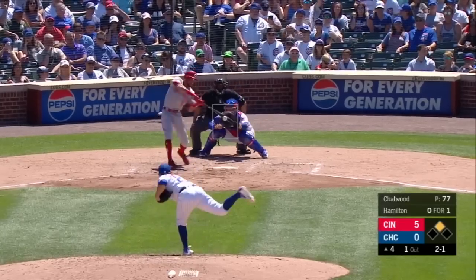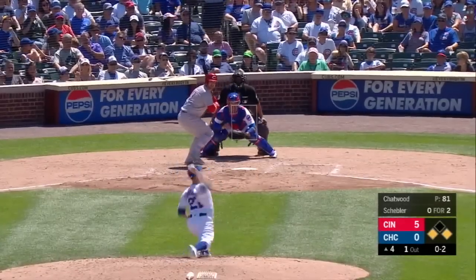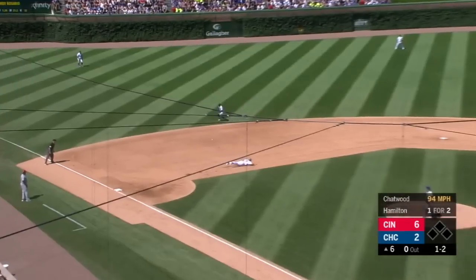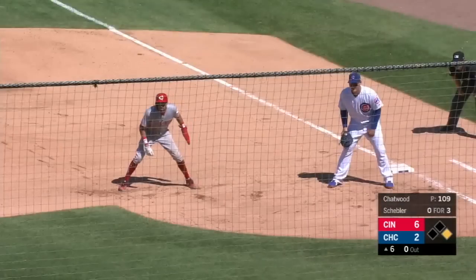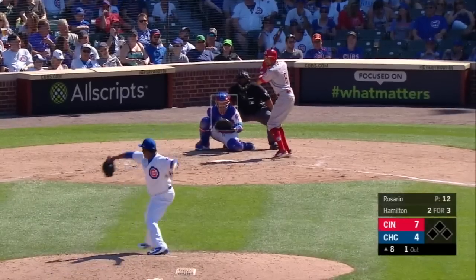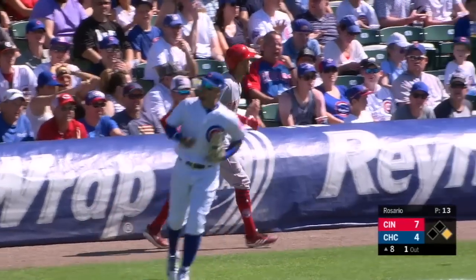2-1 pitch, and a right-field base hit. They're going to wave around Peraza - here comes... they're going to hold him up. And there goes Billy again - this time a swing and a miss, and Hamilton steals second. Hamilton punches it the other way. Russell with the long throw and no chance to get Billy. There he goes - tough throw to catch and throw, and he's in there. Two for three here today. Second infield base hit of the day for Billy.